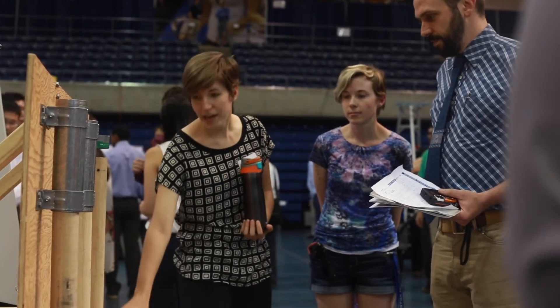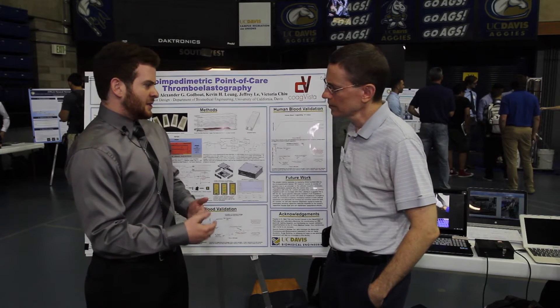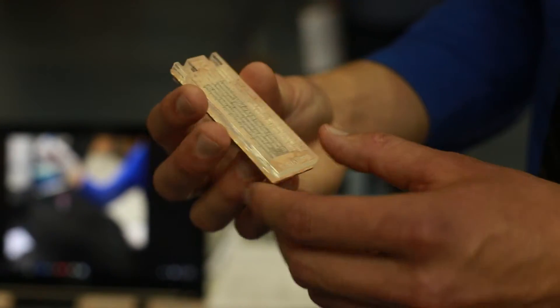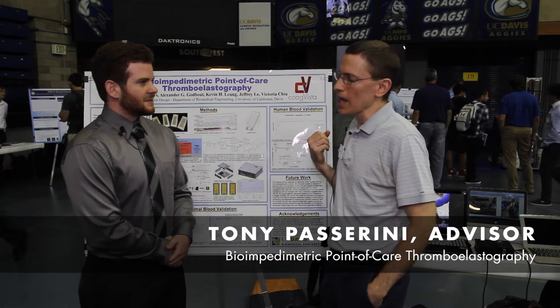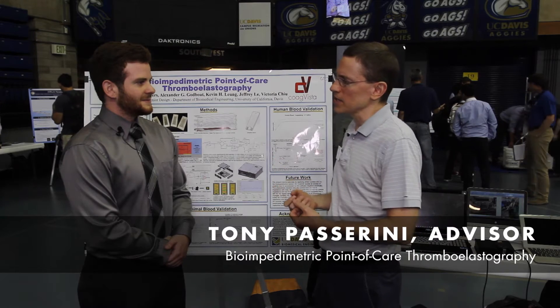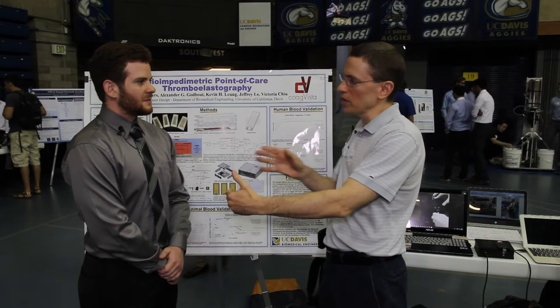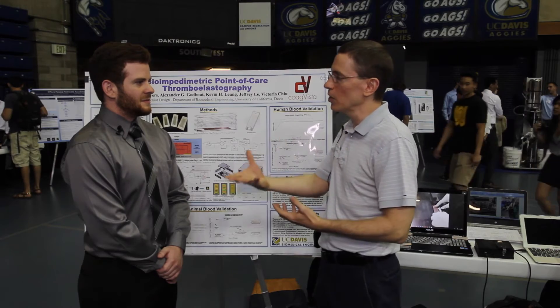What made this project innovative and unique with regards to military application? This project takes the measurement of blood clotting factors and parameters and brings that closer to the point of care — closer to where it may be useful in guiding diagnostic decisions, let's say on a battlefield or with wounded soldiers. The device measures blood clotting and brings that closer to where diagnostic decisions can be made earlier to guide pre-surgical planning for a wounded soldier.